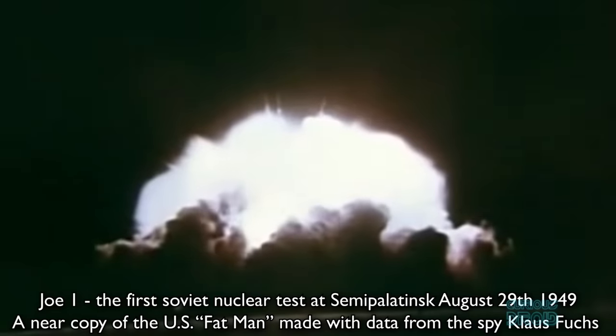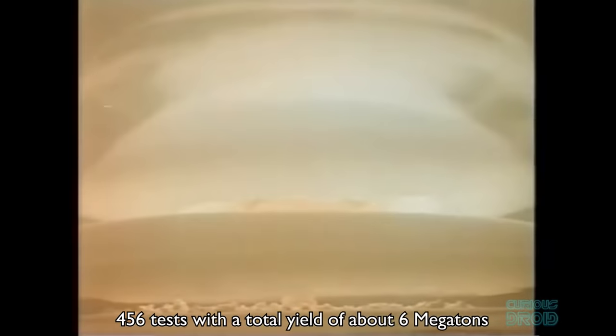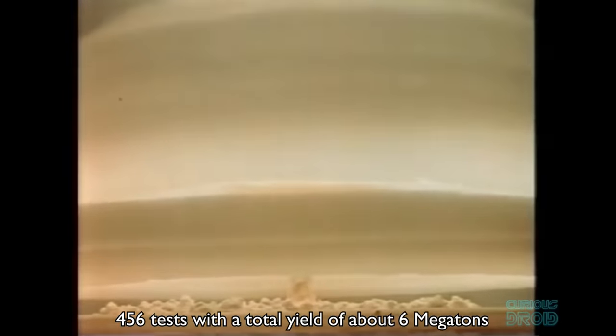Between 1949 and 1989, 456 tests were performed, of which 116 were above ground — either airdropped or on towers — the last of which occurred in 1962. The total yield of the tests over the site's 40-year history is equivalent to about 400 Hiroshima-sized bombs, or about 6 megatons.